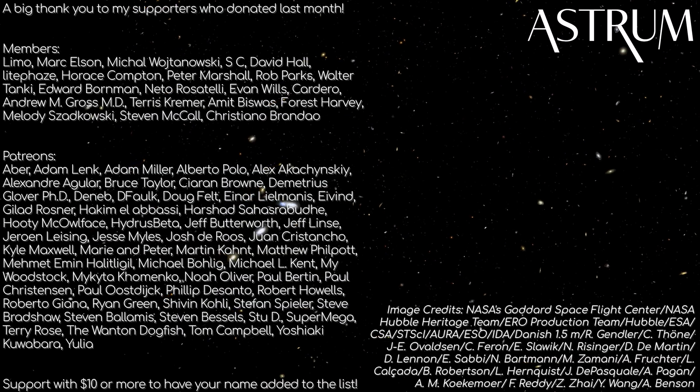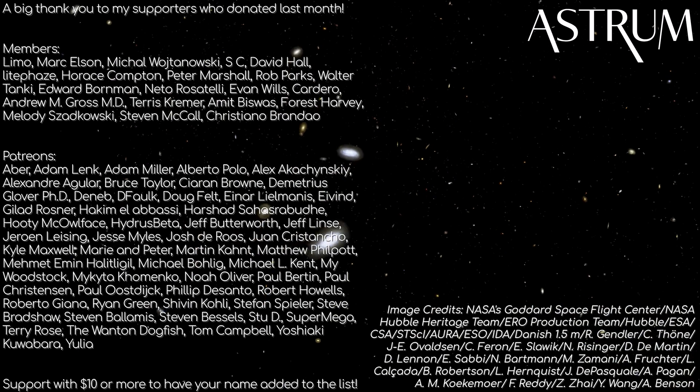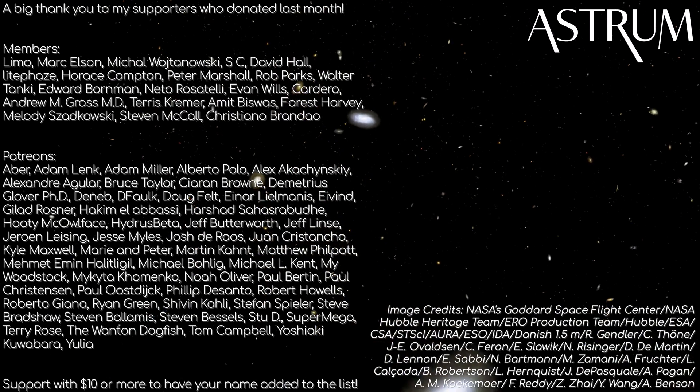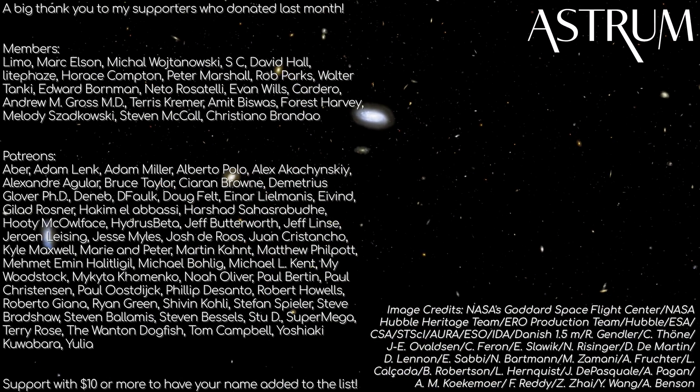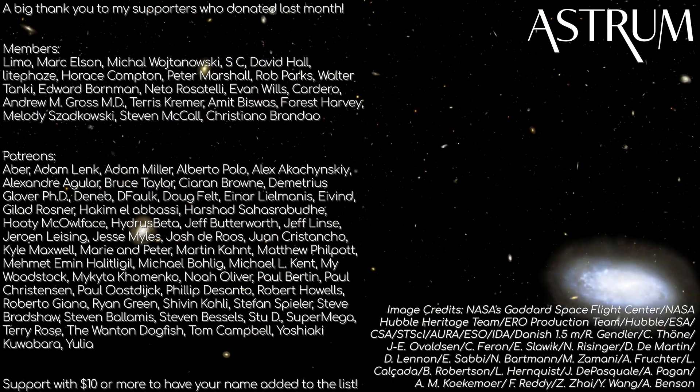Thanks for watching. Be sure to subscribe for more from James Webb. A big thanks to my patrons and members — if you would like to support me to make more videos like this in the future, check the links in the description below. All the best, and see you next time!